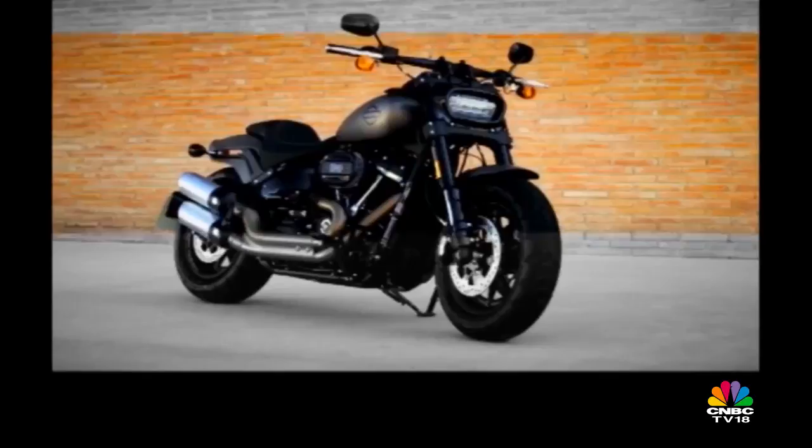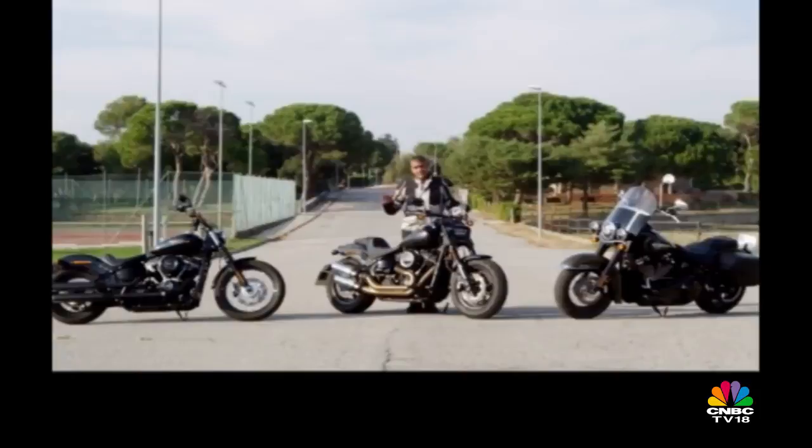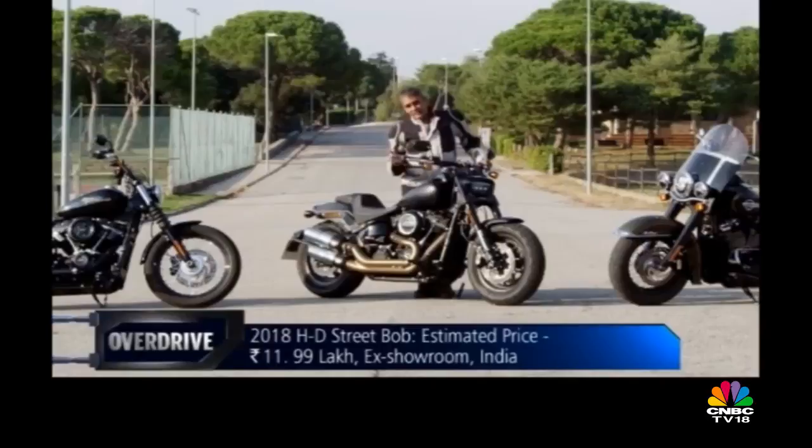As we wrap up the show, I must apologize that the Fat Boy and the 115th Anniversary Fat Boy couldn't be here — they're in Los Angeles. But those two and these three are the new Softails coming to India. I don't think you're going to get any other new Harley-Davidsons in this calendar year in India, but that's five good ones.